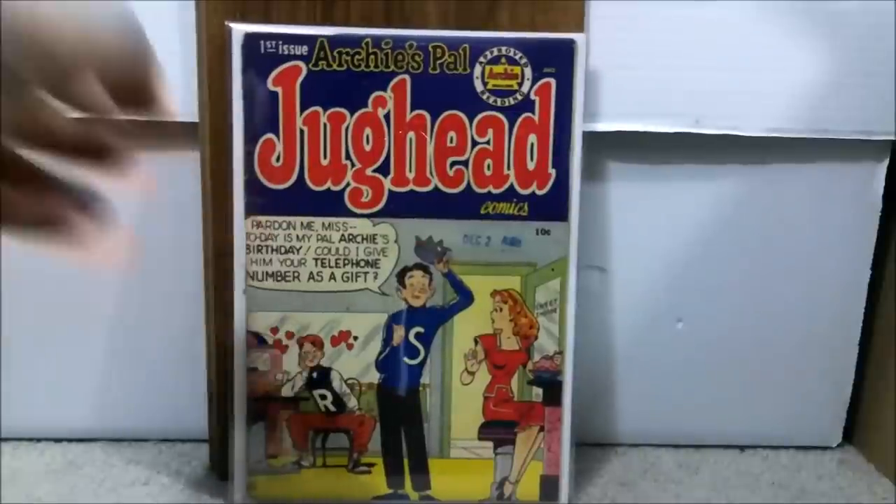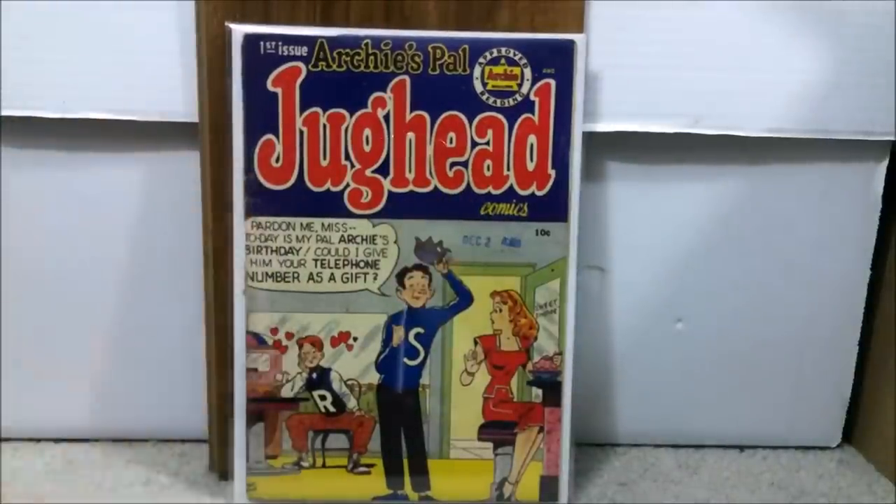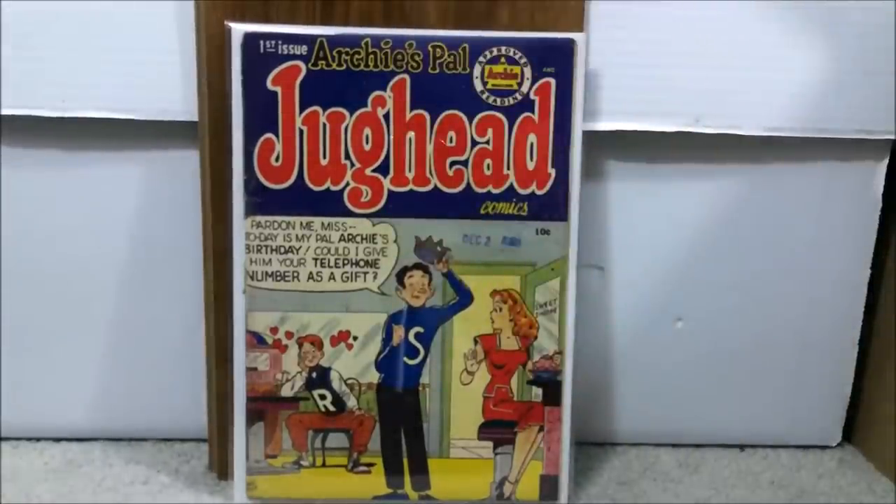Number 28 is another Golden Age book from 1949 — Archie's Pal Jughead issue number one, the first appearance of the character Moose, the jock character in the Archie series. For a book that's roughly 75 to 80 years old, the cover looks gorgeous. It has a date stamp and a couple of color breaks along the spine, but the colors are beautiful overall. I paid a total of $302 for that book.